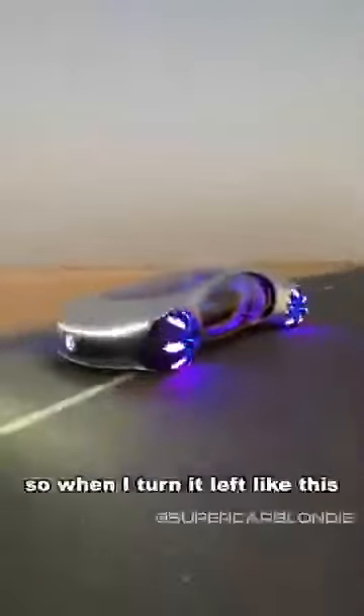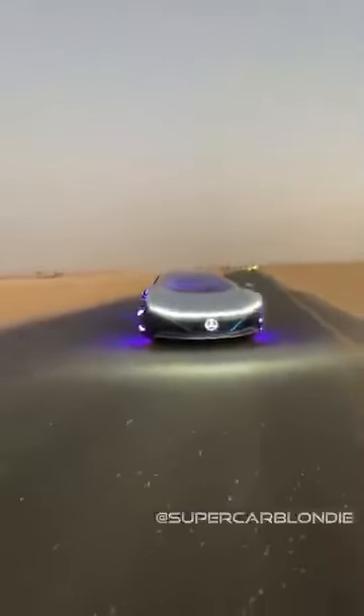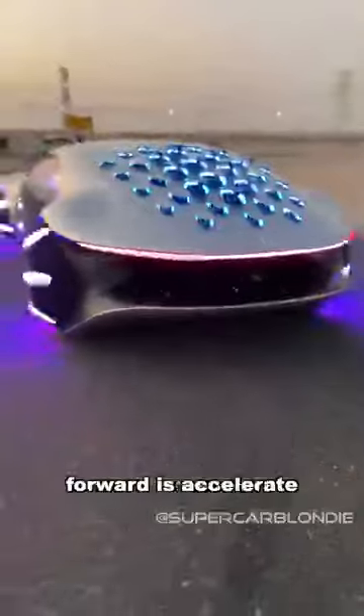When I turn it left like this — when I tilt it — we turn like that. When I turn right, you'll see we're turning. Forward is accelerate, and backwards is to brake. That is crazy!